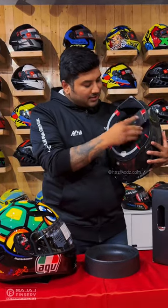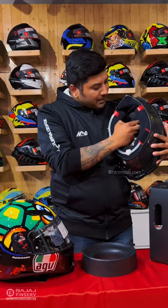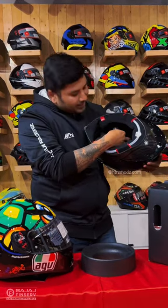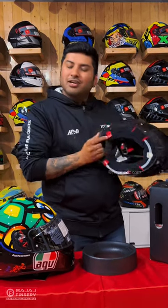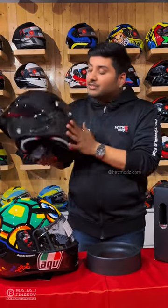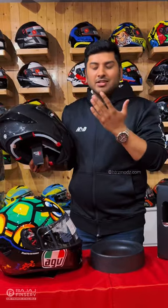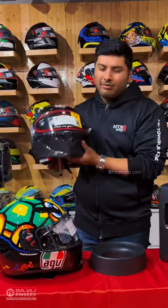This helmet also comes with tubes for your hydration pack. The only way you know this is a true race helmet is the FIM homologated sticker. It is one of the only helmets where you get ear plugs inside, because there is extremely high wind disturbance — this is the most well-ventilated helmet you can get.